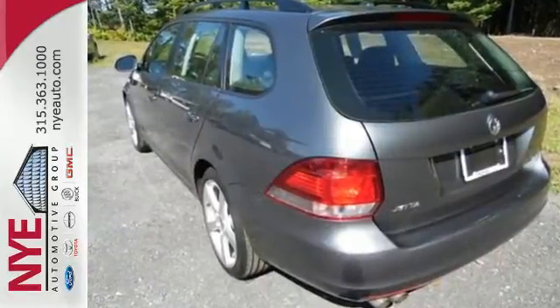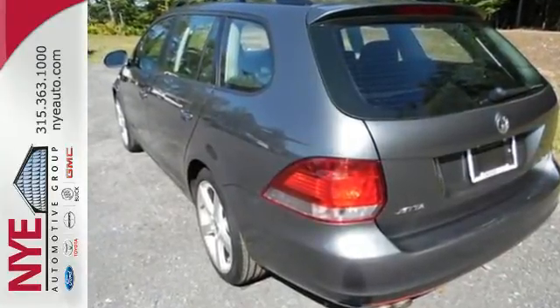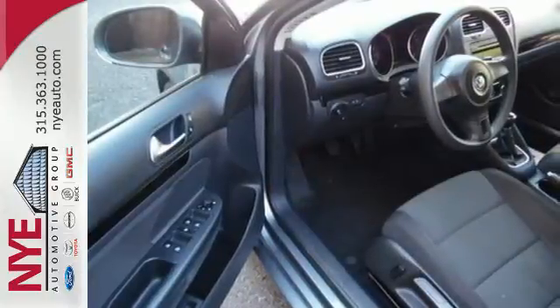In regard to safety, you're covered with anti-lock brakes, stability and traction control, and an electronic rear defroster.